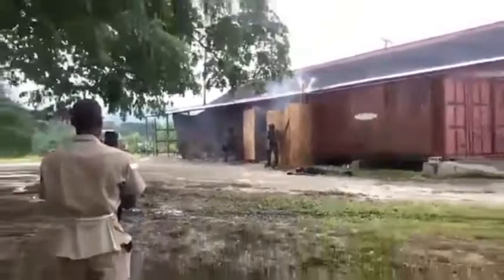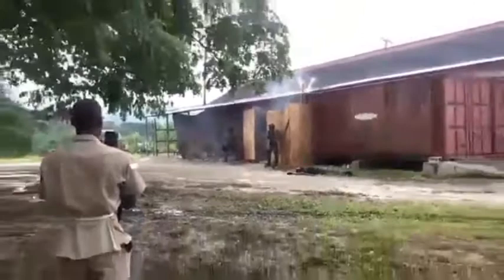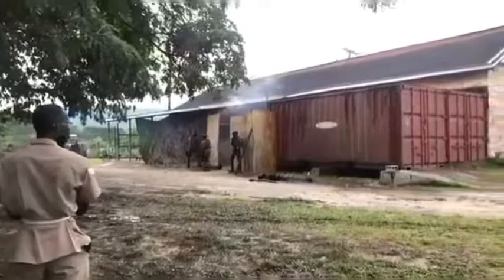Once the house is clear, they will come out and they will react in the southernmost direction where they're coming from.